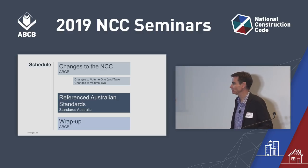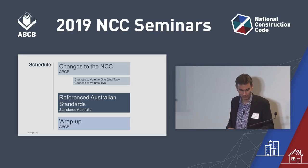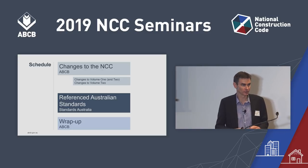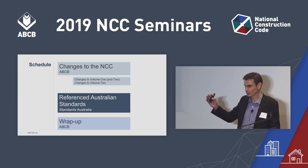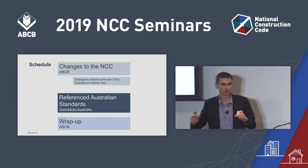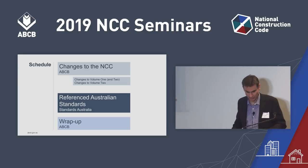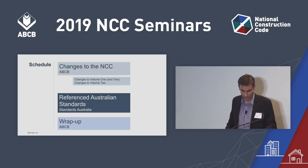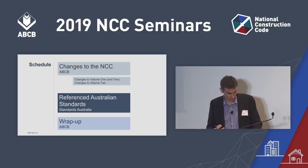We're going to go through Volume 1 first, and as we go through Volume 1, we'll pick up the changes that are also the same for Volume 2. After that, we'll go through the content for Volume 2 that we haven't covered on the first pass. Alison Scotland from Standards Australia will cover some of the changes to reference standards.